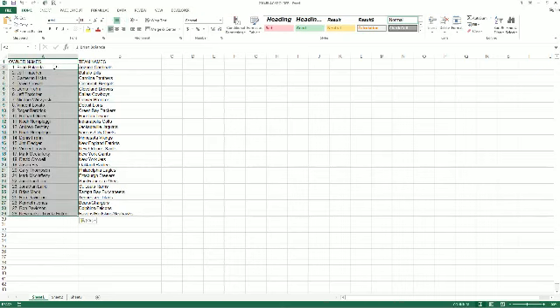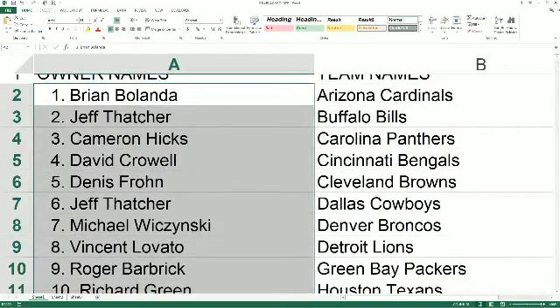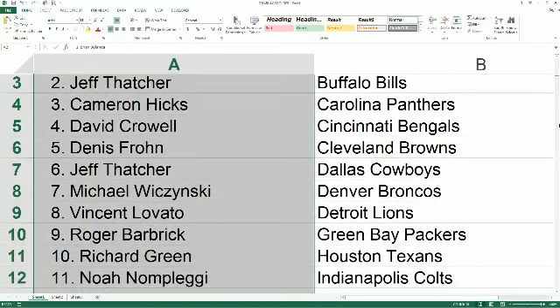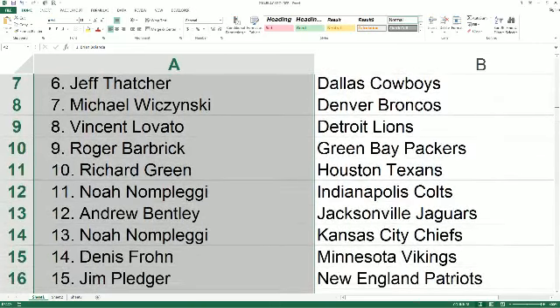Let's make this roll big and read the names and teams off here to you. Brian B — Cardinals. Jeff T — Bills. Cameron H — Panthers. David C — Bengals. Dennis F — Browns. Jeff T — Cowboys. Michael W — Broncos. Vinnie L — Lions. Roger B — Packers. Richard G — Texans. Noah N — Colts. Andrew B — Jags. Noah N — Chiefs. Dennis F — Vikings.